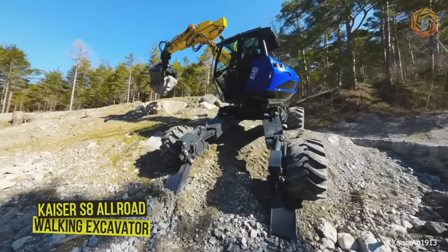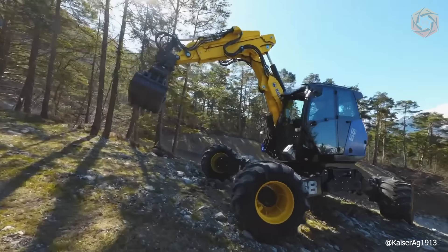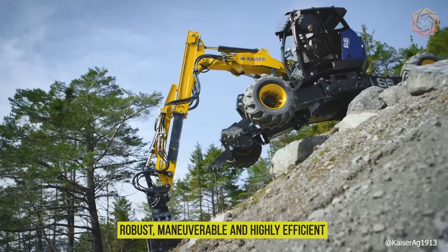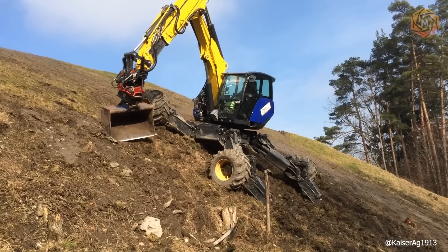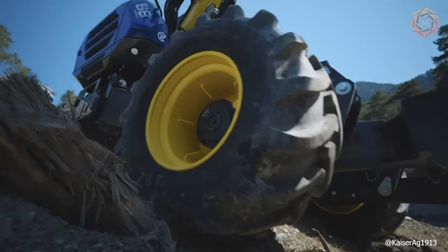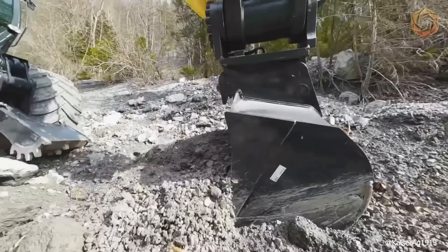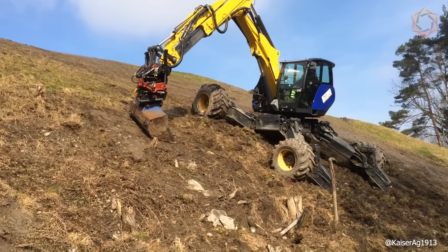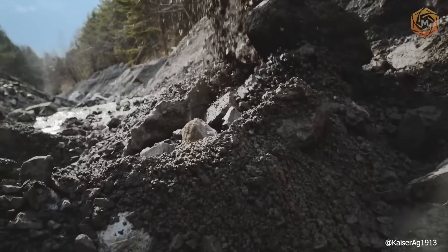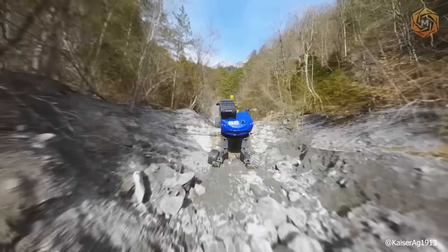The Kaiser S8 Allroad is a truly unique walking excavator that defines a new performance class of such mobile machines — robust, maneuverable, and highly efficient. With maximum adjustability, the undercarriage provides the proven high stability that is the hallmark of all Kaiser mobile walking excavators. Entirely new in this weight category is the optional Roto-Line system. The S8 Allroad technology is based on the latest S12 generation and complements perfectly the Kaiser range.